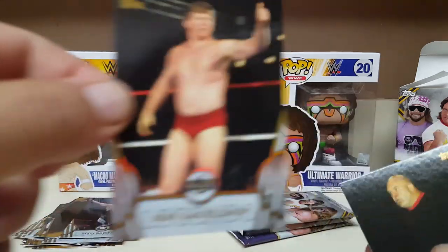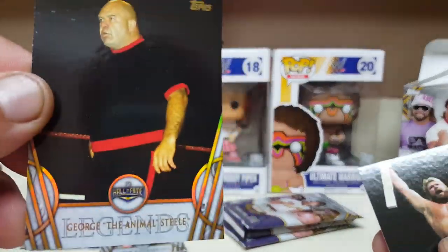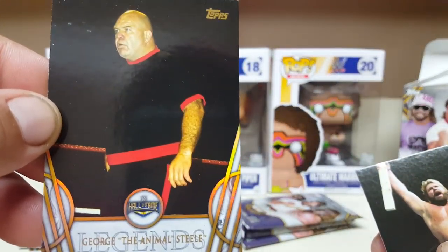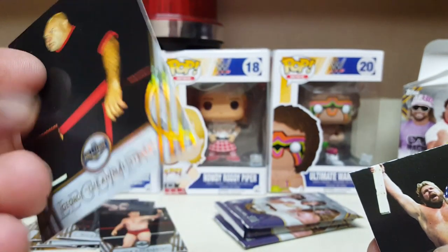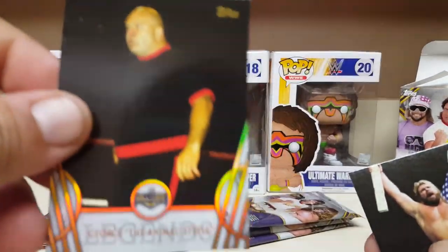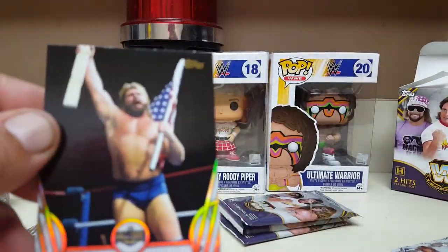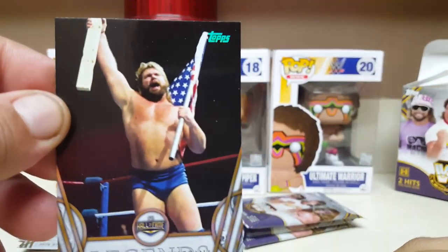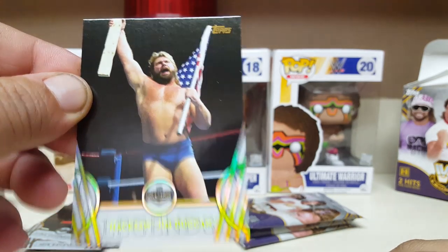D'Lo Brown. How do you make this set? Bob Backlund — give him the old thumbs up. Oh, the Animal — George Animal Steele. He always looked a little dopey, but I heard this guy was a school teacher in real life. As a wrestler he was a character — licking people's faces, eating turnbuckles. Oh, there he is — Hacksaw Jim Duggan!